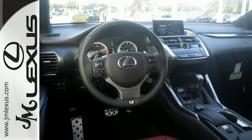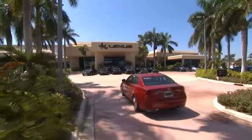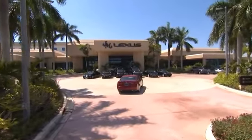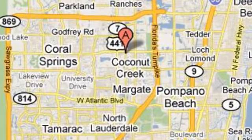Come on out and take it for a test drive. JM Lexus, the world's number one Lexus dealer since 1992. We're conveniently located just east of 441 on Sample Road in Margate, Florida, just west of the Turnpike.